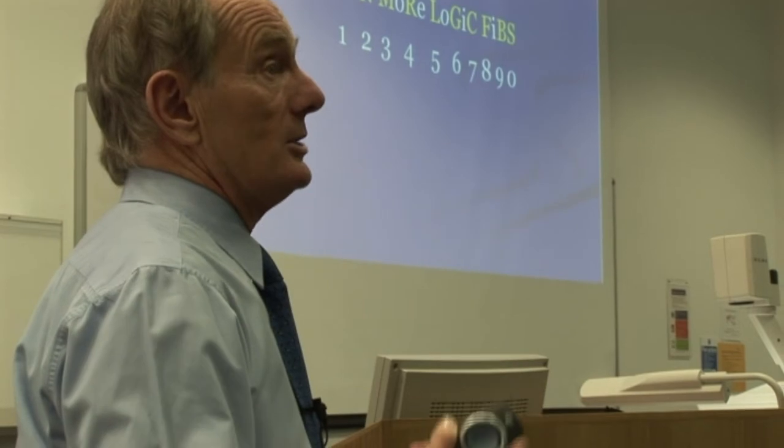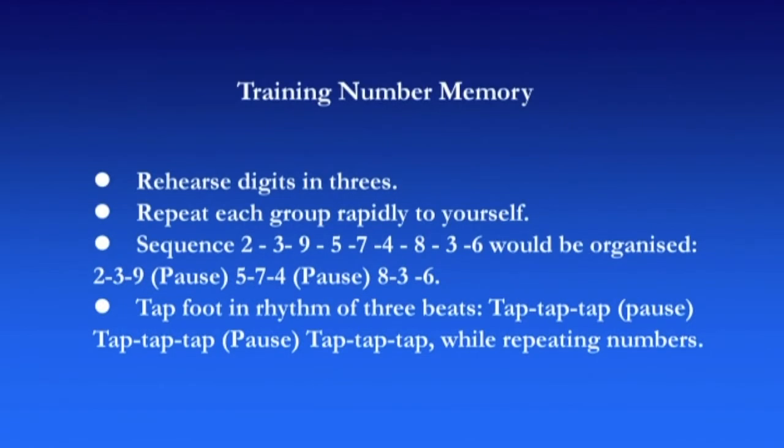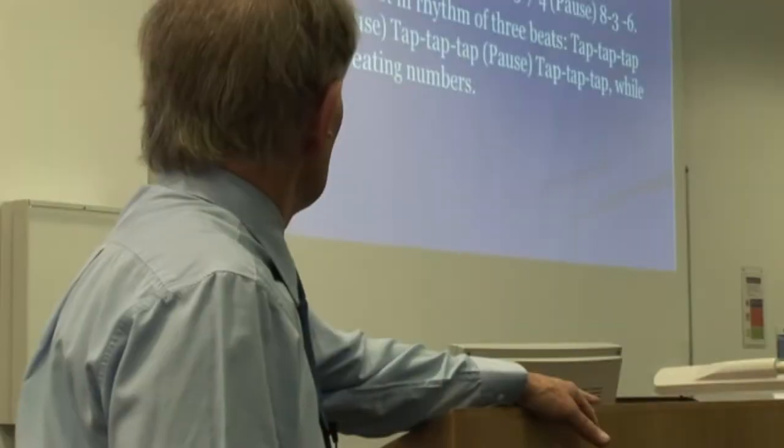You can invent your own phonetic sounds, by all means — just remember you've got to use phonetic sounds. So J, SH, and CH are all the same in this particular coding system. Now, when you're given a long number to remember and you can't write it down, try and break the number into groups of three and repeat each group very rapidly to yourself. So 239-574-836: you'd say 239, pause; 574, pause; 836, pause. It often helps to create a rhythm for yourself by tapping your foot. That will help you remember a long number.